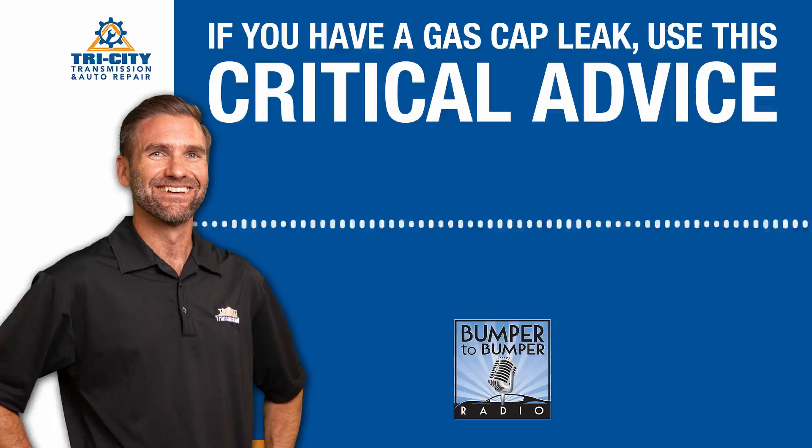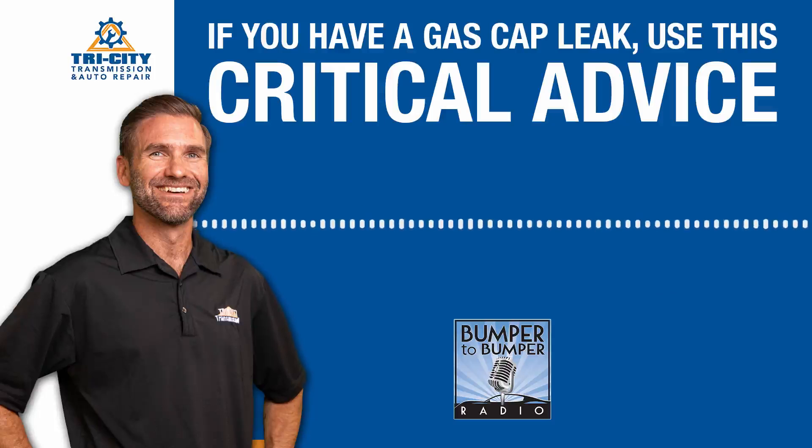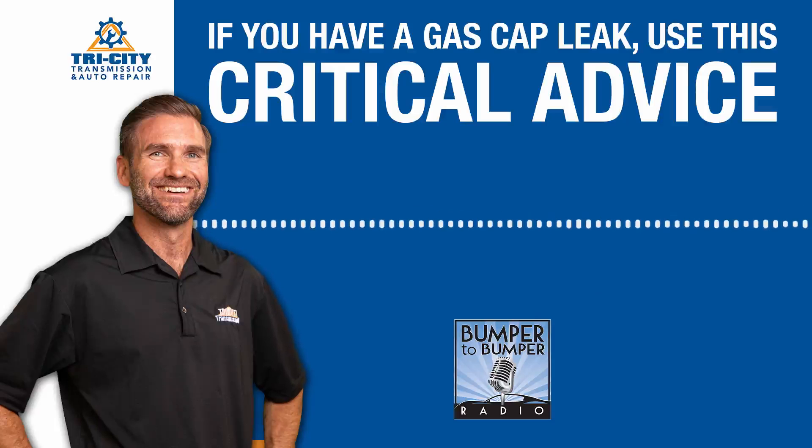Thanks for joining us. Today I thought I'd talk about the most ignored check engine light or diagnostic trouble code that we see come in the shop every day. This is a P0456. You hear us talking a lot about codes and people calling in saying the code was this or that. It's P0456 or P0455. Very common. And its short definition is an evaporative small leak or gross leak.